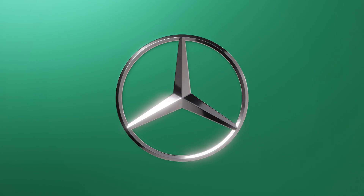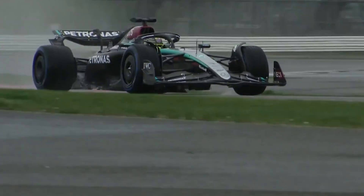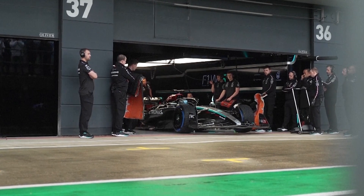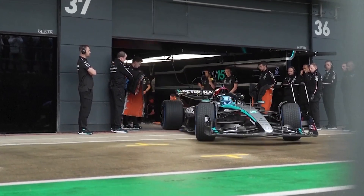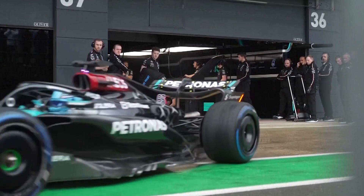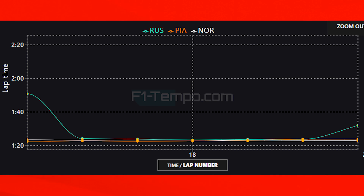For Mercedes, today was very difficult. Russell was P6 and ahead of both McLarens, but the car does not look stable at all through the high-speed corners. Russell and Hamilton were both really fighting the car, struggling and going over the runoff areas multiple times. Right now they appear to be the 5th fastest car this weekend, and when you look at the long runs comparing Russell to the two McLarens, they are behind both Aston Martin and McLaren.